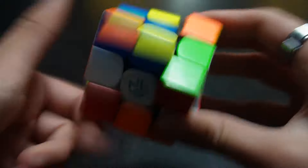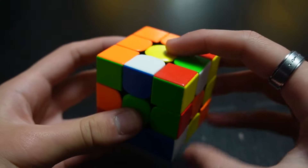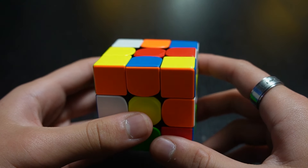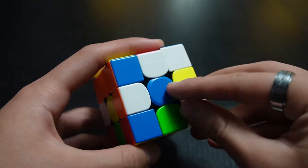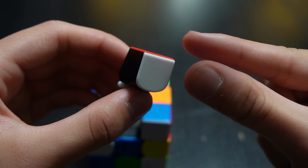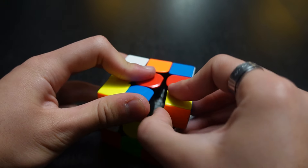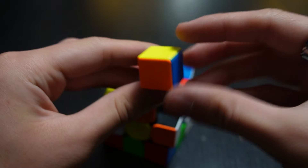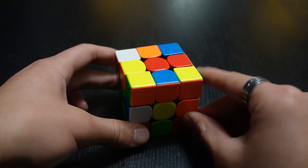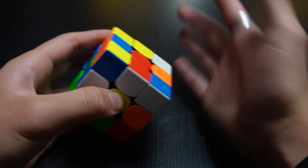Even if I scramble it, yellow is still opposite of white, green is still opposite of blue, and orange is still opposite of red. Moving on, we have the types of pieces in a cube. I already explained the centers, so now we're going to explain the edges. The edge piece has two colors on it — you can use two fingers to pinch an edge piece. Next up is a corner, which has three colors on it. Another important term is a face, which is basically just one side.